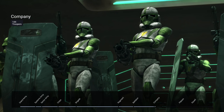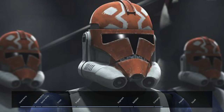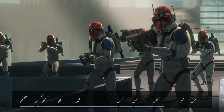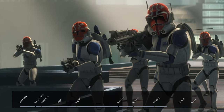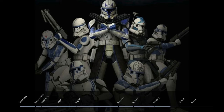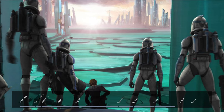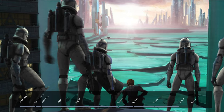Each battalion was composed of four companies, with each company tallying 144 troops. The 332nd Company was a unit of clone troopers within the 501st Legion's 332nd Division, led by Captain Vaunt. It was placed under the command of Rex and former Jedi Padawan Ahsoka Tano during the Siege of Mandalore. Torrent Company was another famous division within the 501st Legion, deployed during the Battle of Christophsis. As mentioned earlier, companies were led by clone captains, but Rex flexed up and down the chain of command as the writers needed him to.